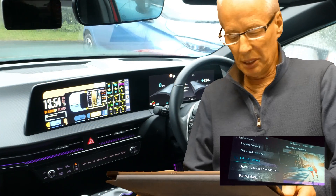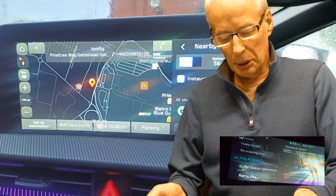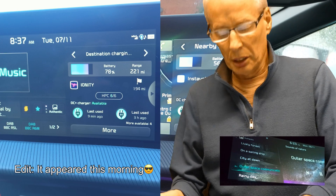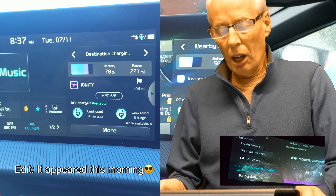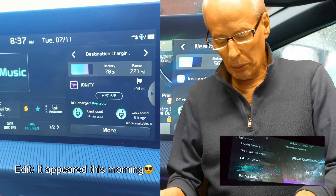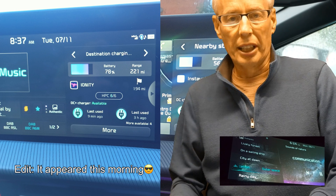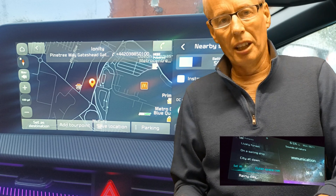The maps database has definitely been updated. The recently commissioned Ionity Gateshead now appears, but does not yet appear in the Kia Live charger list, which means the live database is out of sync with the embedded maps again. This probably means that charger pre-heating will fail to work when I visit Gateshead next week for a gig. Anyway, I'll let you know.